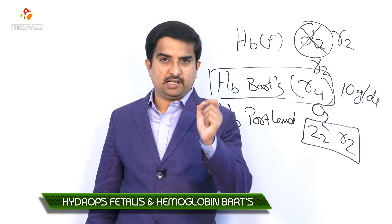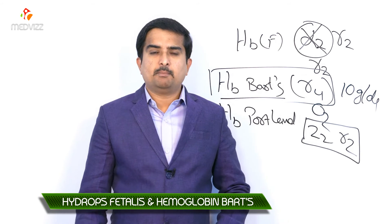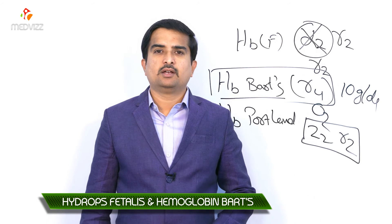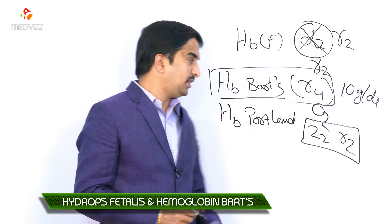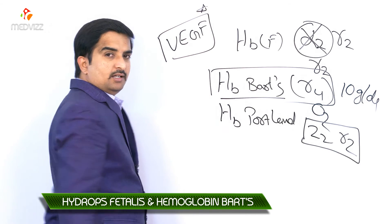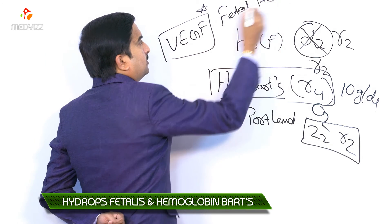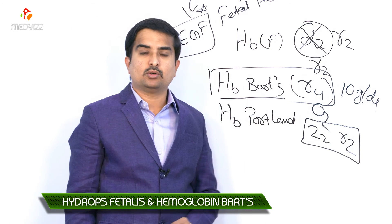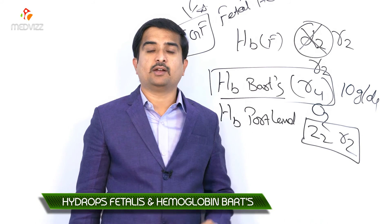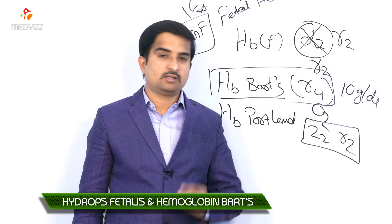High-output cardiac failure leads to anasarca and capillary leak — which gives rise to the name 'hydrops.' The capillary leak may be caused by increased secretion of vascular endothelial growth factor (VEGF) by the stressed fetal heart. Other defects include a massively enlarged placenta and severe maternal complications such as hypertension and polyhydramnios.